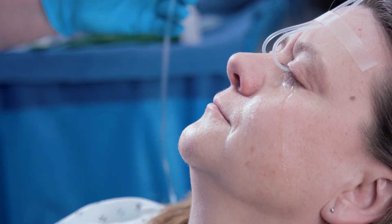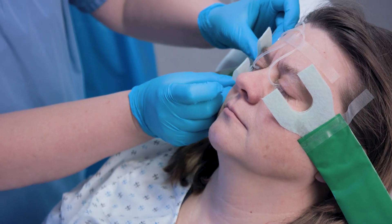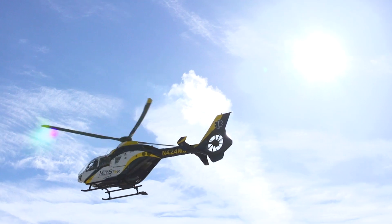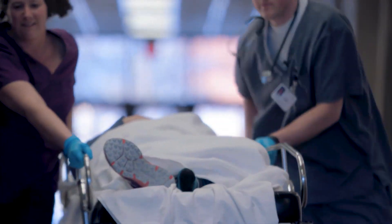Blepharospasms, pain, and photophobia are all eliminated since the eyelids may be closed while effective irrigation is underway. Your patient's eyes may continuously be irrigated during transport from the accident site, or throughout the hospital while you address other injuries.